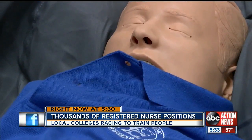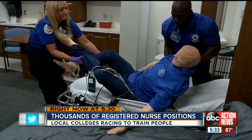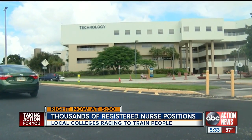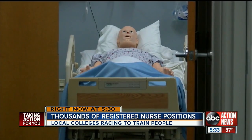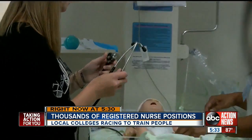As a patient struggles to breathe, these paramedic students are learning how to react. This apartment is actually inside a Hillsborough Community College classroom building. Their new simulation lab also includes a space designed to look and feel just like a hospital.